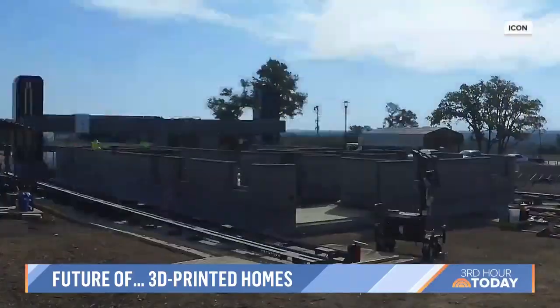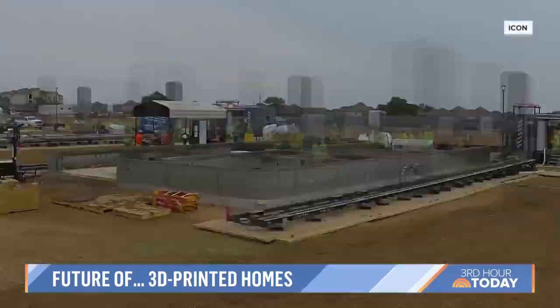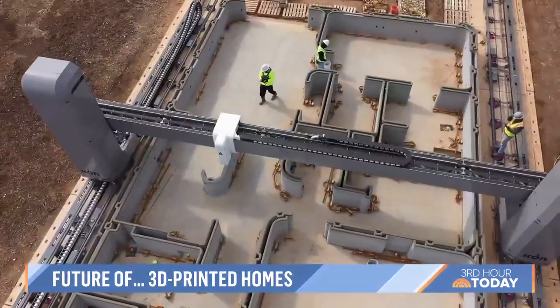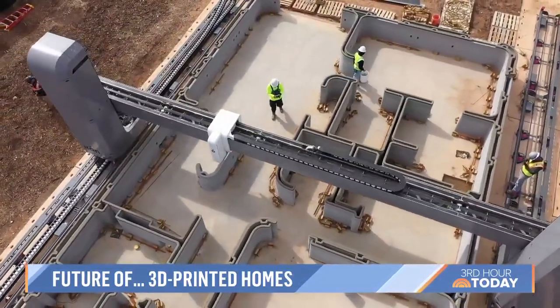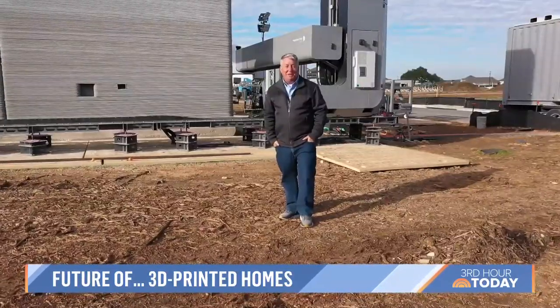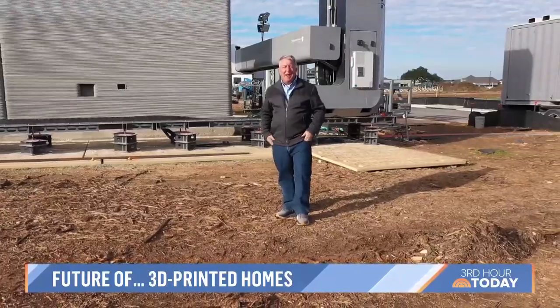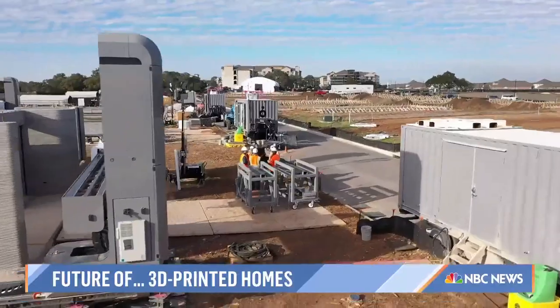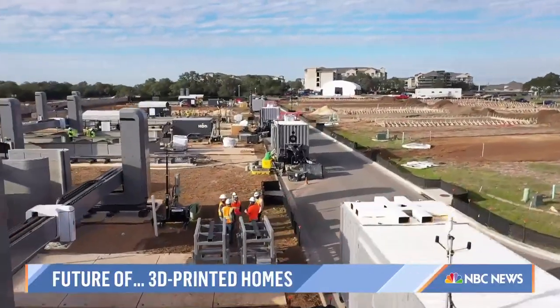Perhaps most significantly, what would typically take a construction crew 10 months to build is now accomplished without wood or nails in about half the time. Here in the Texas Hill Country, in this 1,000-acre subdivision, they're building 100 homes like this.